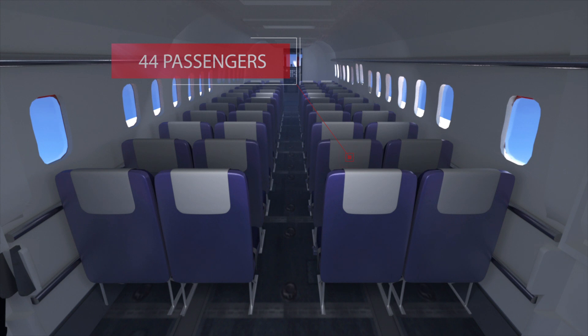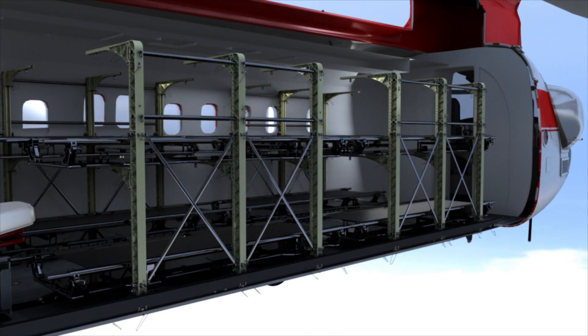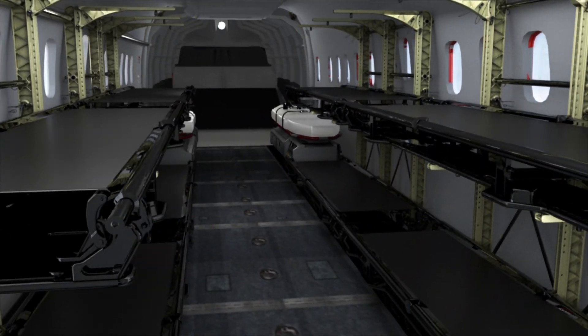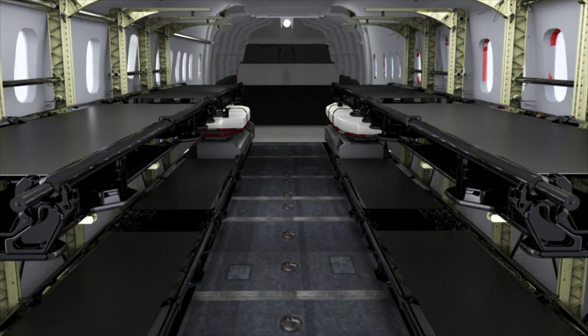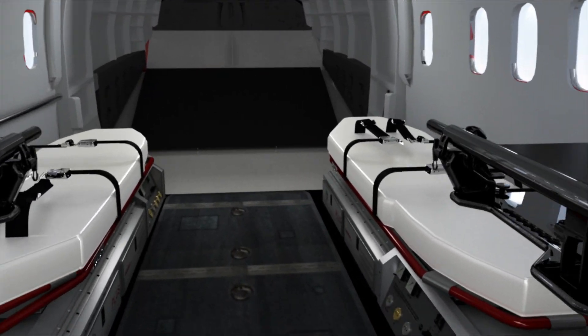Ideal for emergency response, the 234 Multi-Mission Chinook is capable of carrying multiple stackable stretcher configurations and medical personnel, including the Plus Patient Loading Utility System, featuring an advanced life support base unit, manual loading system, and aerosled stretcher.